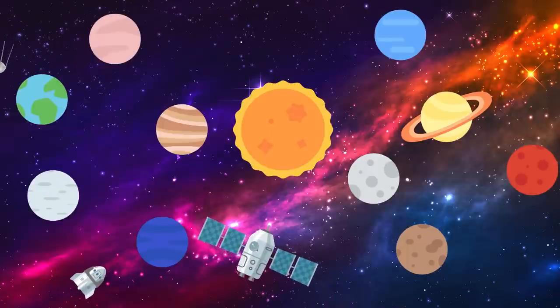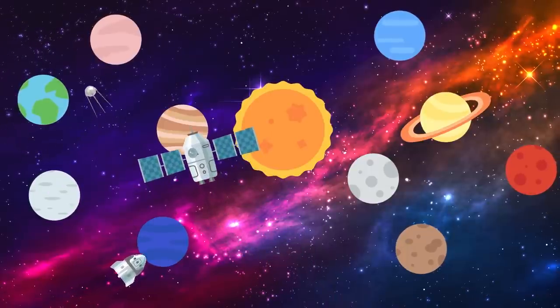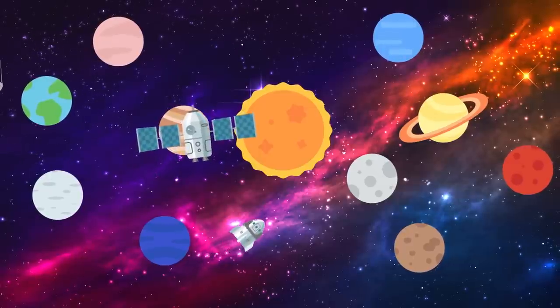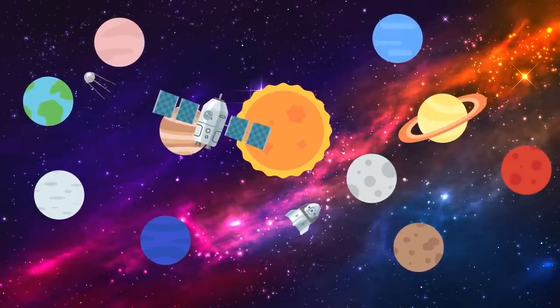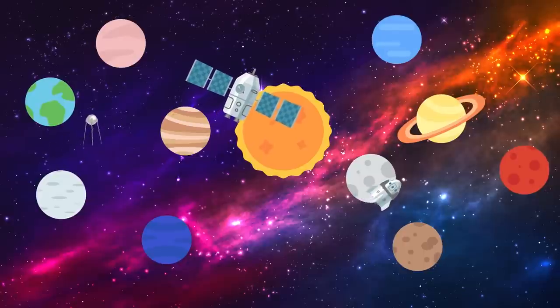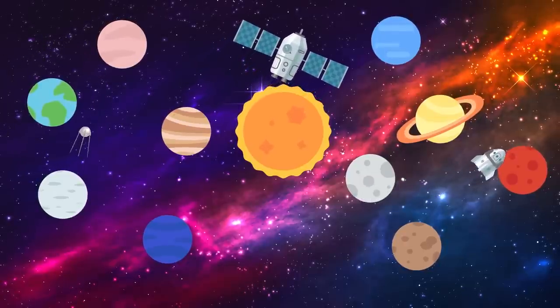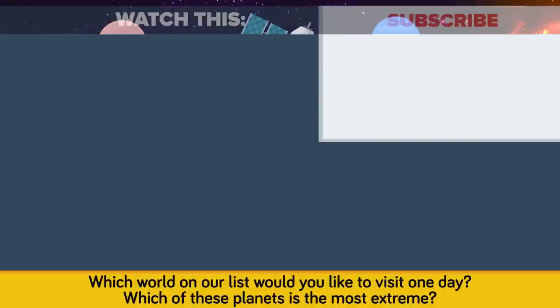Despite only hunting for exoplanets for 25 years, our galaxy is already yielding some incredible and fascinating worlds, begging the question of just what else is out there. As our technology and techniques continue to improve, we are bound to discover even stranger, colder, and hotter worlds. If we are lucky, maybe one day we might get a visit. Which world on our list would you like to visit one day? Which of these planets is the most extreme? Let us know in the comments. Also be sure to check out our other video, Is NASA Hiding a Planet? — Planet X or Nibiru? Thanks for watching, and as always please don't forget to like, share, and subscribe!